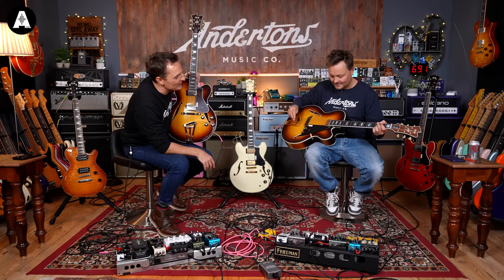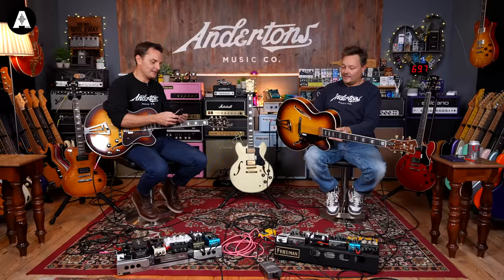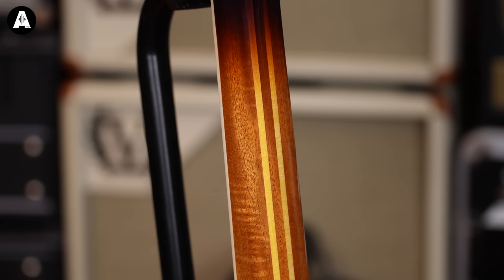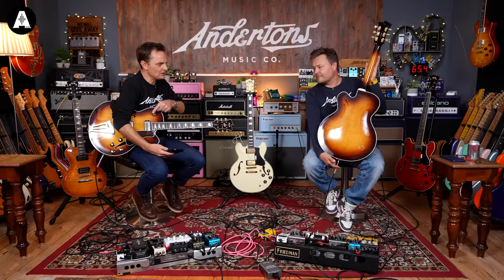Single mini humbucker. Looks like you've got an ebony fretboard there. I would assume it's like a three maple ply top. There are other American brands that make this style of guitar — Gibson being the most famous one. Does Heritage do a jazz box? They do a two humbucker one.